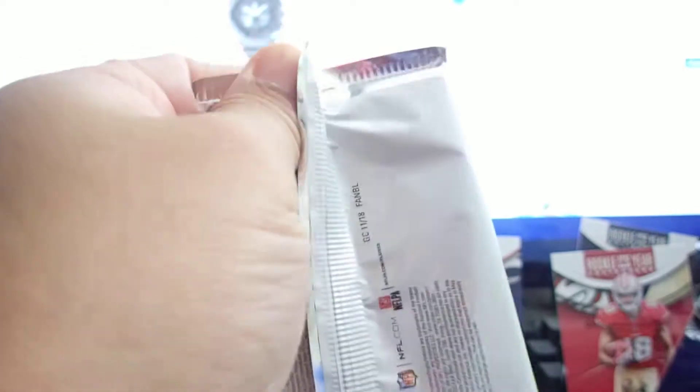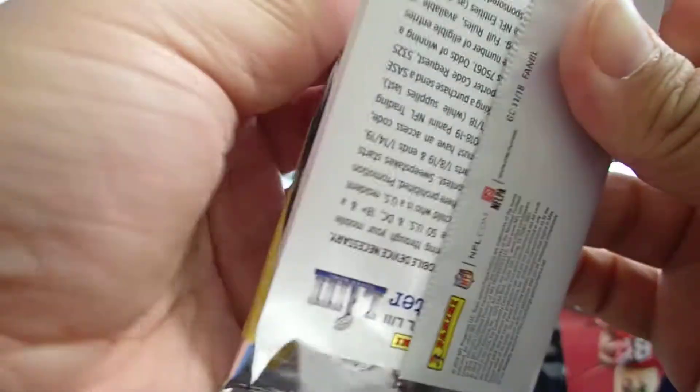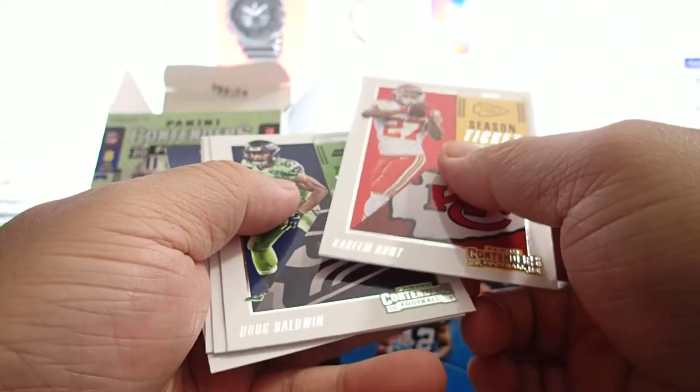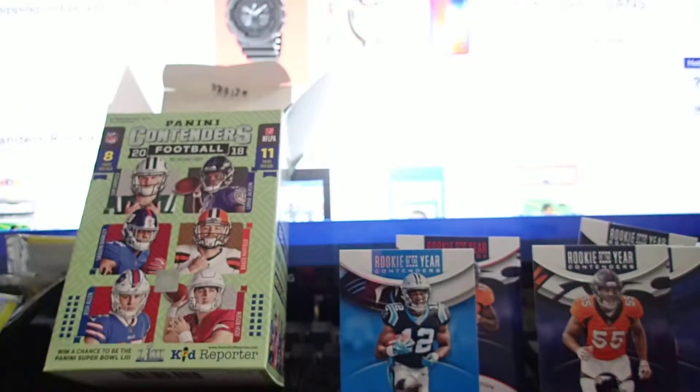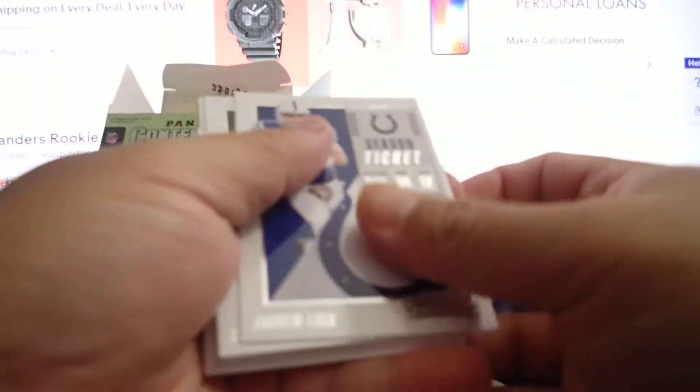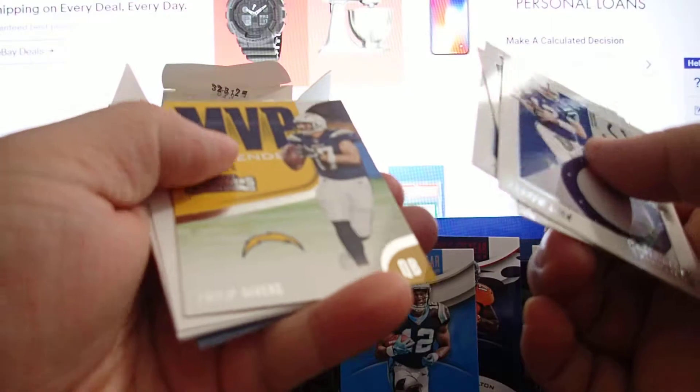It's a lot of cards but I don't know — is it worth it? It's a lot of cards but I thought it was, but so far I wouldn't get it, you know. Rookie of the Year Bradley Chub. This is all you get — a Rookie of the Year contender card. If you're lucky you get some sort of a Cracked Ice card. Marvin, Winston. MVP contender Phillip Rivers.